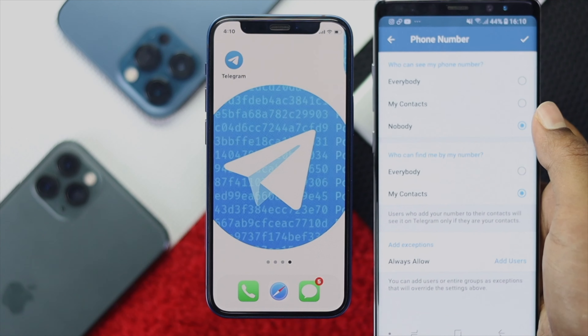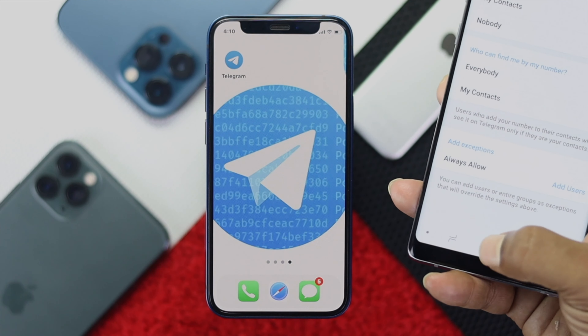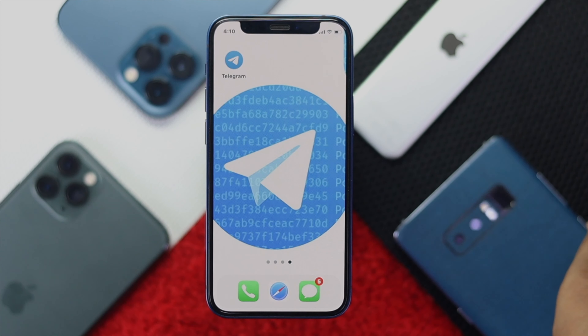So this is how you can hide your phone number on your iPhone and your Android as well. Hope this video is useful, guys. If so, leave a like and subscribe to this channel. Thanks for watching and we'll speak to you all soon.